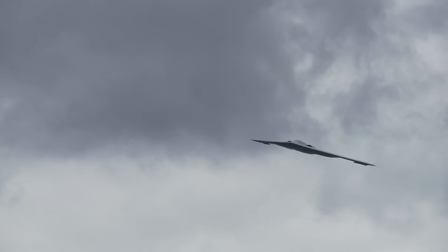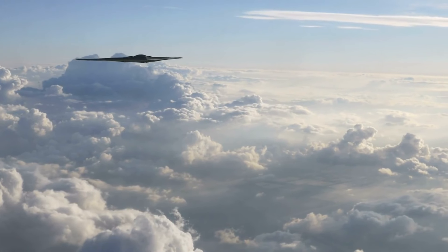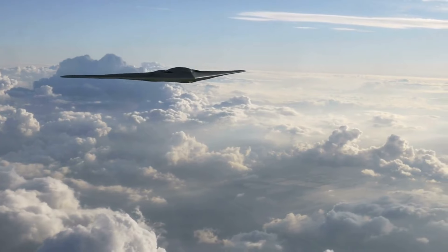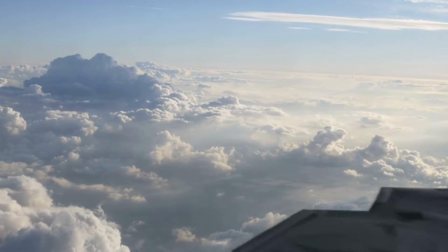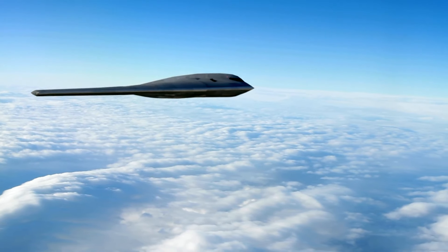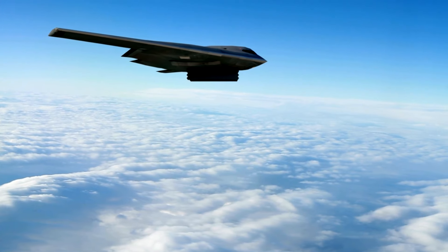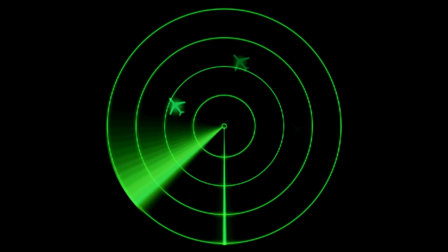The material composition of the B-2 is as unique as its design. Special composite materials, capable of absorbing radar waves and reducing heat signatures, are integral to the B-2's structure. These materials are not only lightweight but also extremely durable, providing the necessary resilience for long-duration missions. Maintenance of these materials is highly specialized, requiring constant monitoring and frequent application of unique coatings that preserve the aircraft's stealth features.